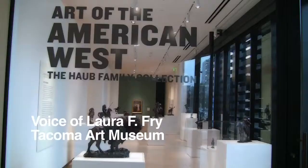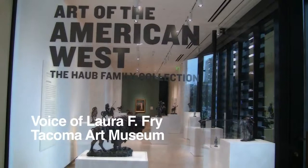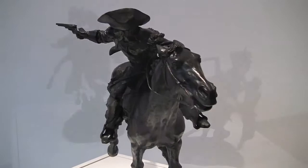I'm Laura Frey, the Haub Curator of Western American Art at the Tacoma Art Museum. On view now at the Tacoma Art Museum, we have the Haub Family Collection in an exhibit called The Art of the American West. And this is a new donation to the Tacoma Art Museum by the private collectors Erevan and Helge Haub.